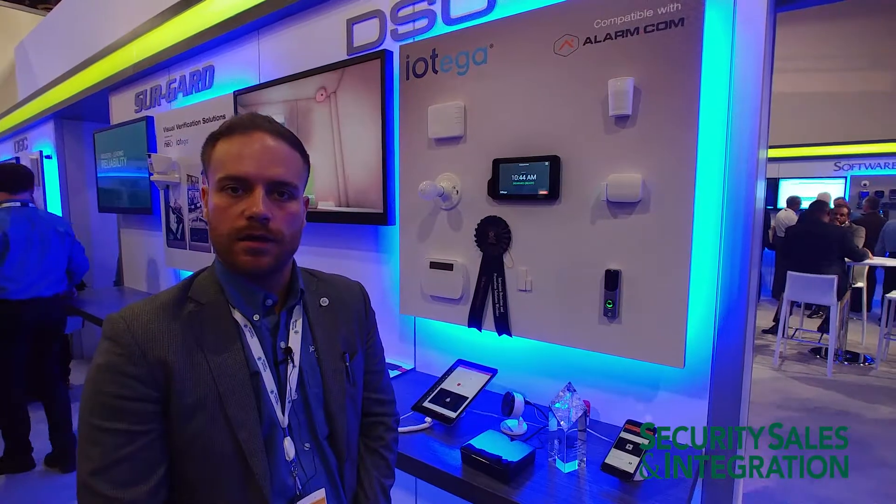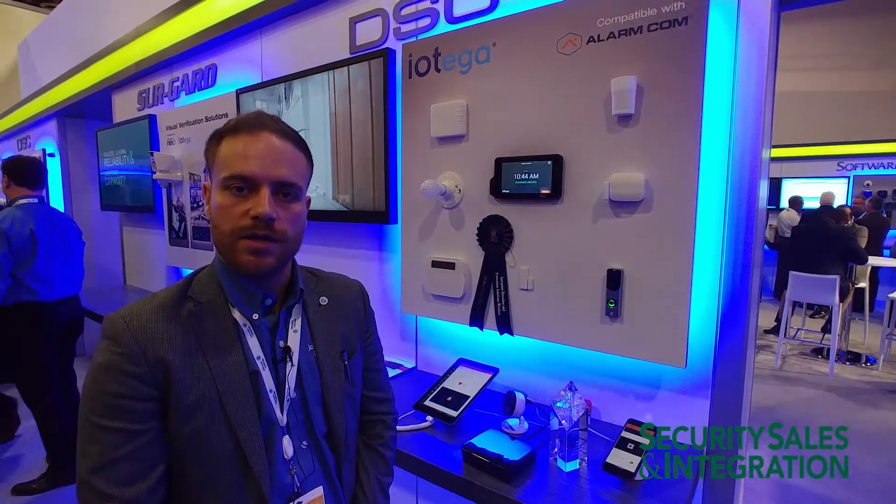Hi, this is Fahim Mirzazada. I'm the product manager for the IOTEGA platform. We've just announced IOTEGA at the security show at ISC West here. IOTEGA is a single all-in-one security and automation platform focusing on security. We have end-to-end encryption on this platform and also bringing in the home automation piece into this IOTEGA platform for our customers.